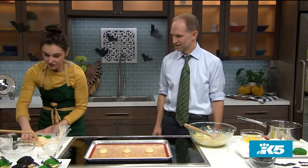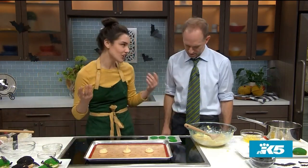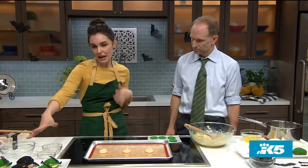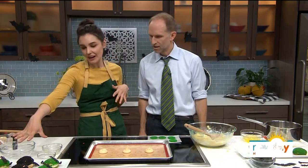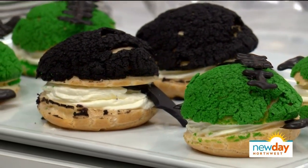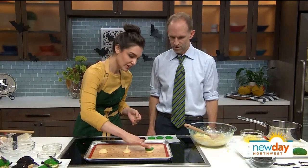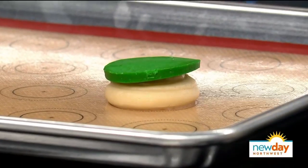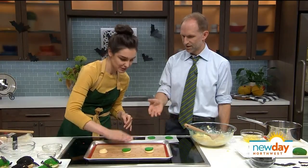To give your cream puffs a little texture and color, this is called a cracklin. A cracklin is essentially a sugar cookie dough — it's just sugar, butter, and some food color. I really wanted to amp up the Halloween aspect, so I did some Frankenstein cream puffs, some bat cream puffs — just with a little melting chocolate and some fondant found at your cake or craft store. You cut the dough and put it right on top. It crackles over the top — that's why it's called a cracklin. You can do it in any color you want.